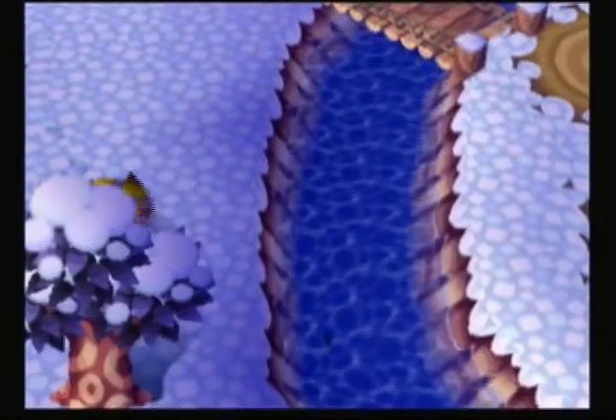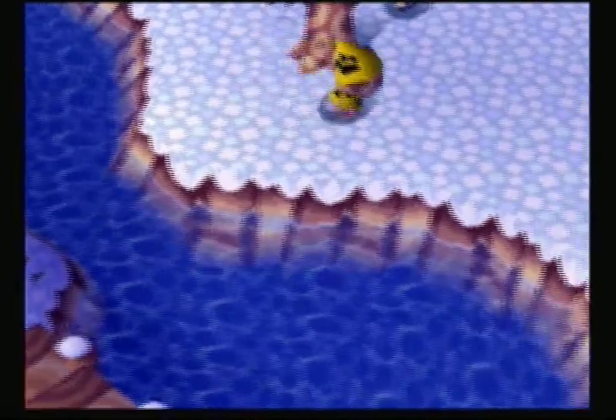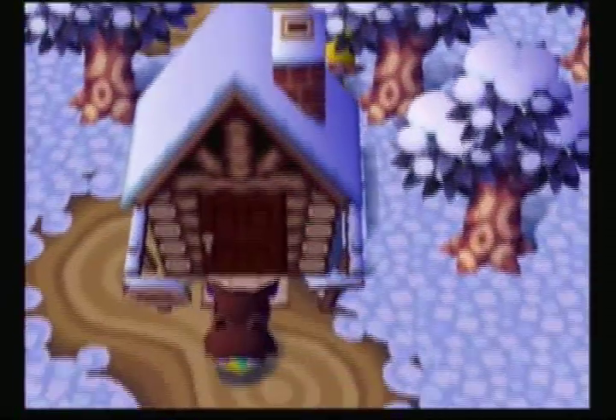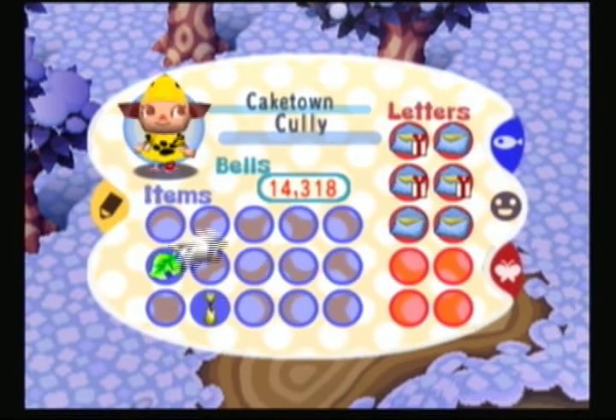Updates have been rather slow lately, which I apologize for, but there hasn't really been a lot going on in Animal Crossing. Frankly, recording this stuff every single day and then having to post it every day would just be boring.